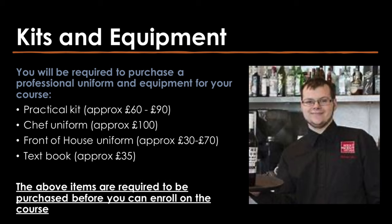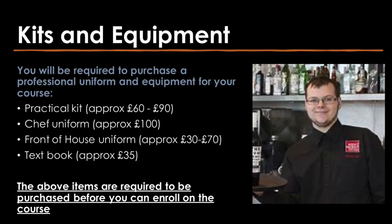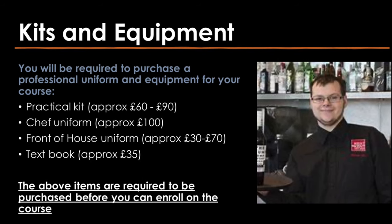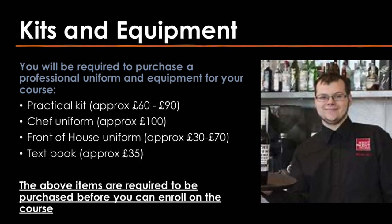You will be required to purchase a professional uniform and equipment for your course. This includes a practical kit, chef uniform, front of house uniform and a textbook. The above items are required to be purchased before you can enrol on the course.